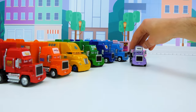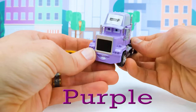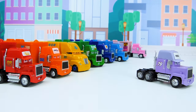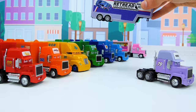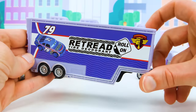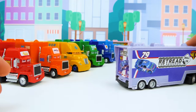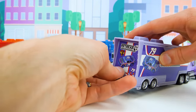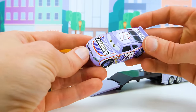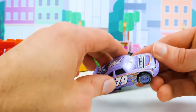And finally we're down to our last truck — the number 79 and it's purple. Here's the last matching trailer, sponsored by retread tire deodorant that you just roll on. Let's open up this trailer and check out the car inside. It's the number 79 race car, Paul Ingus. He's the unknown in our race field, so we don't know how fast he is, but we're about to find that out in today's race.